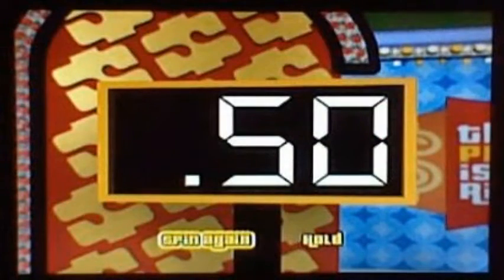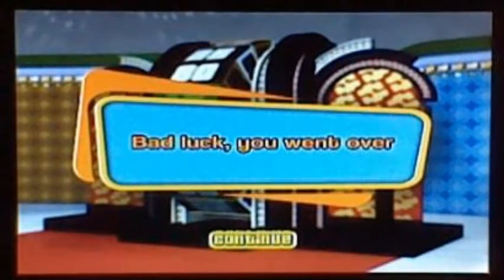Yellow spins 50. Would you like to spin again? Spin again — looking for 50 or less. Oh, it's too many — went over $1. Sorry, Yellow. Better luck next time.